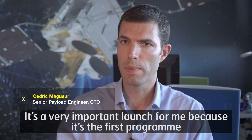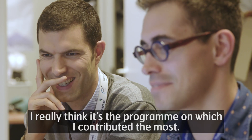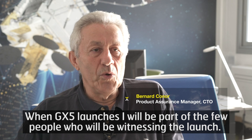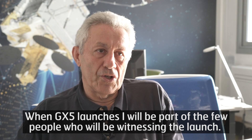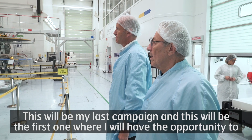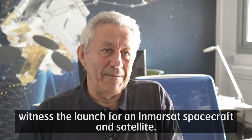It's a very important launch for me because it's the first program I've followed from the very beginning to the end. I really think it's the program on which I contributed the most. When GX-5 launches, I will be part of the few people witnessing the launch. This will be my last campaign, and the first one where I'll have the opportunity to witness the launch of an Inmarsat spacecraft.